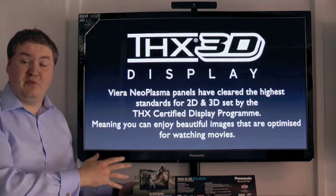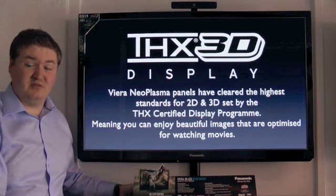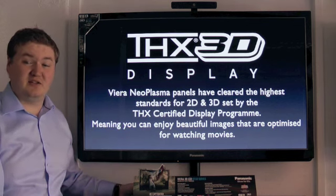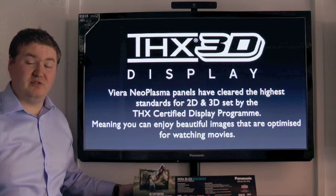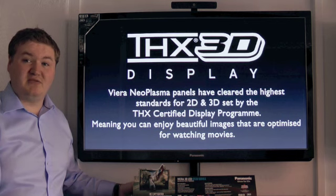Because the TV is capable of all this, it has just been awarded a THX 3D Display certification, which means it meets the absolutely highest standards for both 2D and 3D picture quality — meaning every image you get is exactly as a director intended it to be.